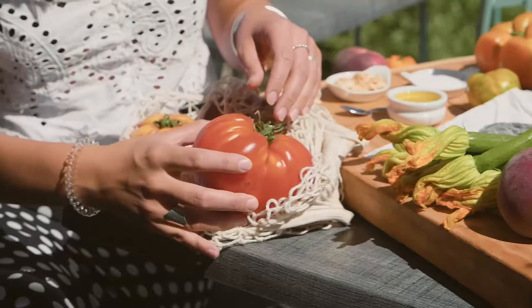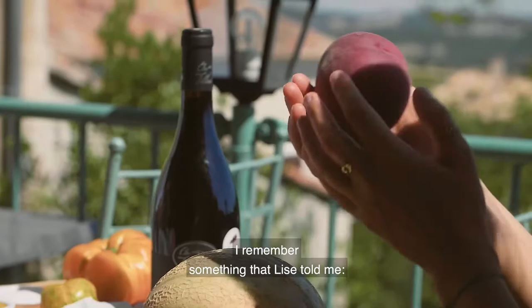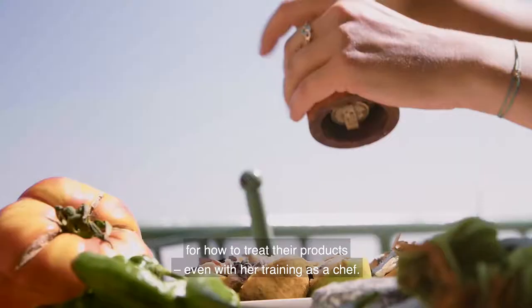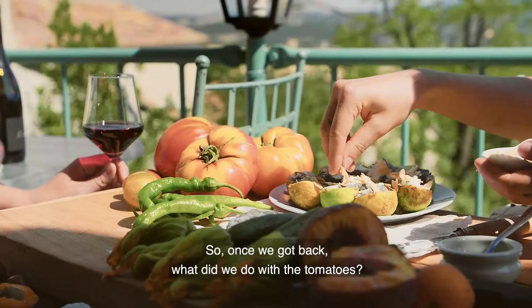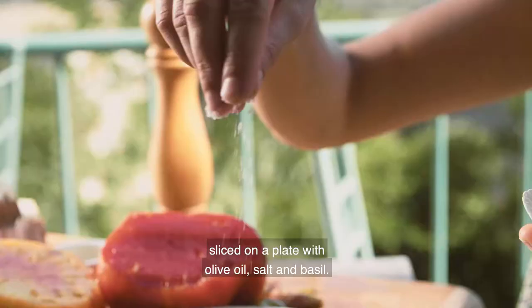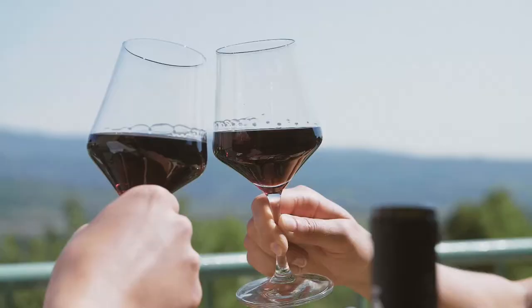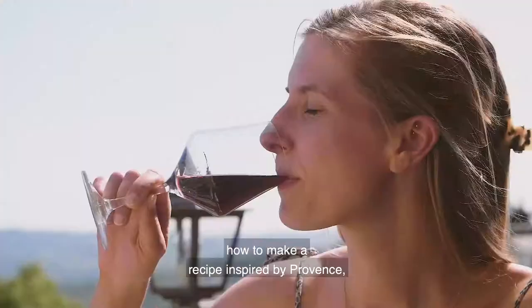Going to the market doesn't just mean filling up your baskets. I remember something Lise mentioned — that of course it's the farmers themselves who have the best ideas for how to treat their products, even with her training as a chef. Once we got back, what did we do with the tomatoes? We did just what the farmer suggested — we ate them raw, sliced on a plate with olive oil, salt and basil. Simple, which as Eric told us, is the way to go when you have good produce. Next time, we'll be back in Berlin with Lise to show you how to make a recipe inspired by Provence, no matter where in the world your kitchen is — but only if you promise to go to the market first.